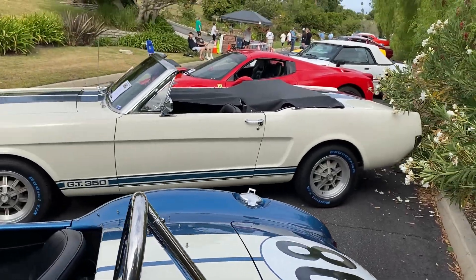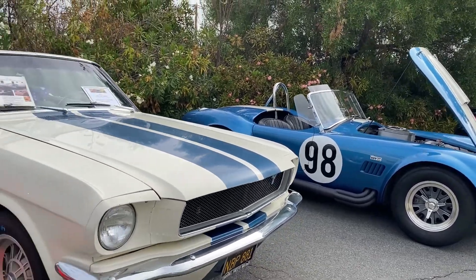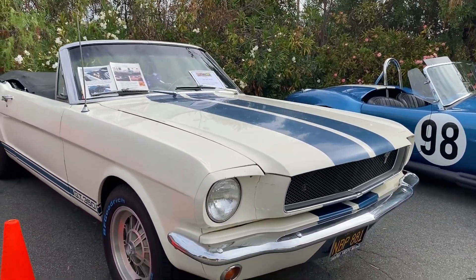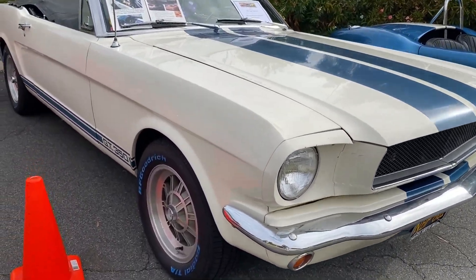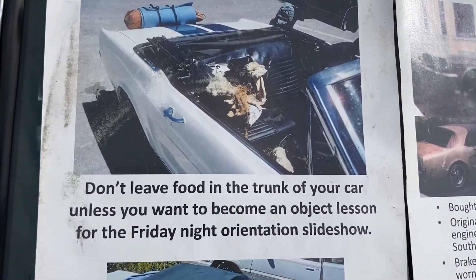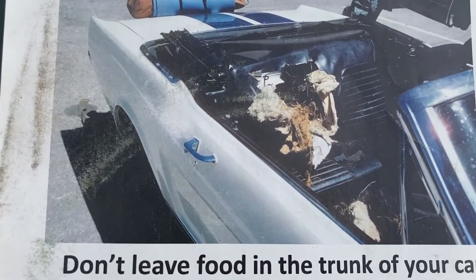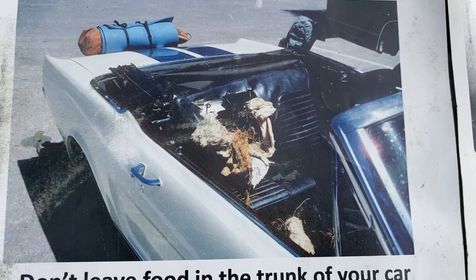We're going to take another look all the way down the end. We've got this convertible GT350. It's always fun to look at these pictures. Don't leave food in the trunk of your car. Yeah, look at that — the rodents got in there.